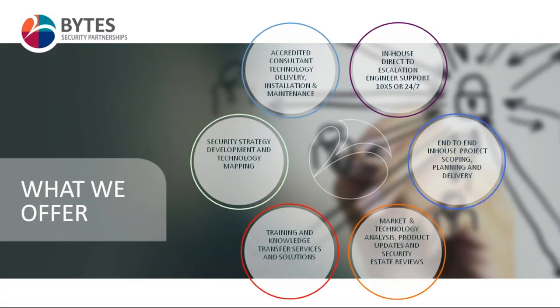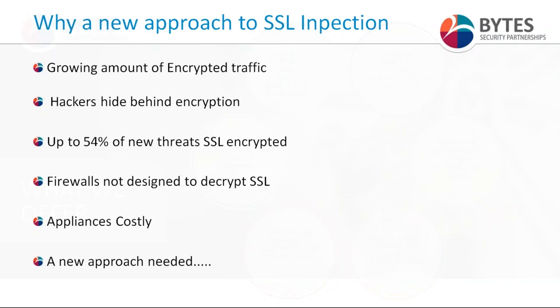What Bytes does is we have a variety of different technical services which we wrap around those solutions in order to make sure that customers are maximizing the value from them. We have technology delivery, installation and maintenance services. We are involved in security strategy development, technology mapping, and planning and delivery. We are able to provide insight in a variety of different technical areas for our customers.